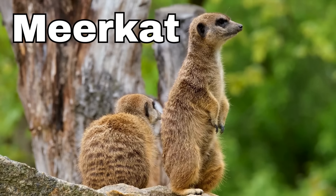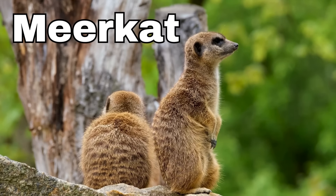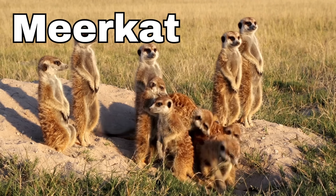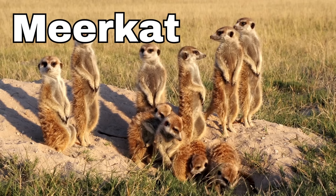Meerkat! Meerkats are a bit like small, fuzzy explorers. When one meerkat stands up tall on its back legs, the others stand up too and all look out for any predators together.